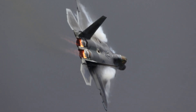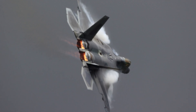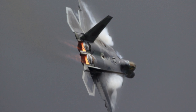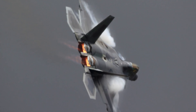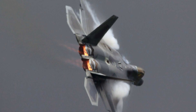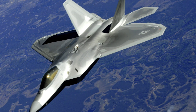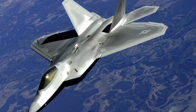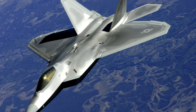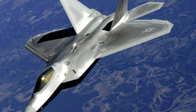In combat, the F-22 has demonstrated its capabilities effectively. Since entering service, it has been deployed for various operations, including homeland defense missions and international deployments to deter adversaries like Russia and China. The F-22's first combat mission came in 2014, when it took part in airstrikes against the Islamic State in Syria, striking high-value targets and supporting coalition forces — showcasing its versatility beyond air-to-air combat. However, the aircraft faced issues with its oxygen system, which led to hypoxia-like symptoms in pilots and even a fatal crash in 2010, resulting in the grounding of the fleet and modifications to its life-support systems, including the addition of an automatic backup oxygen system.